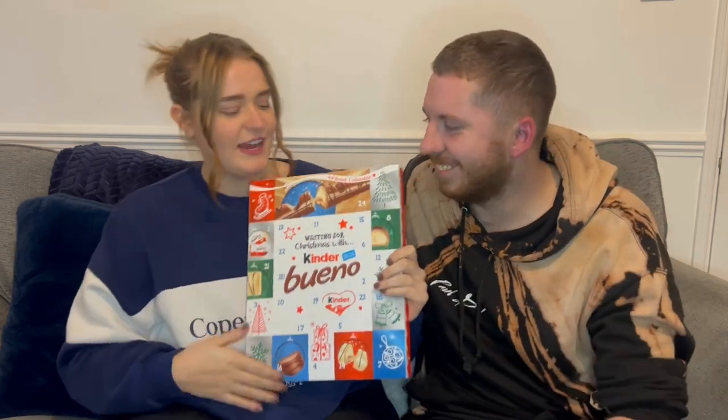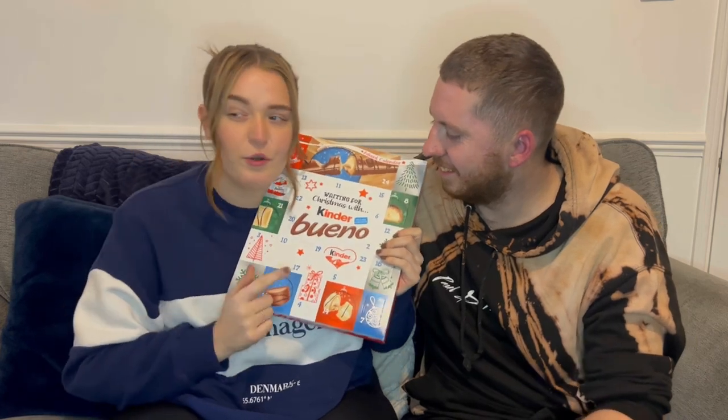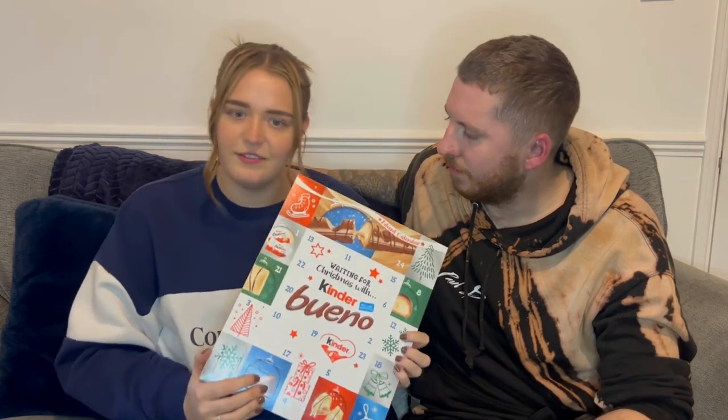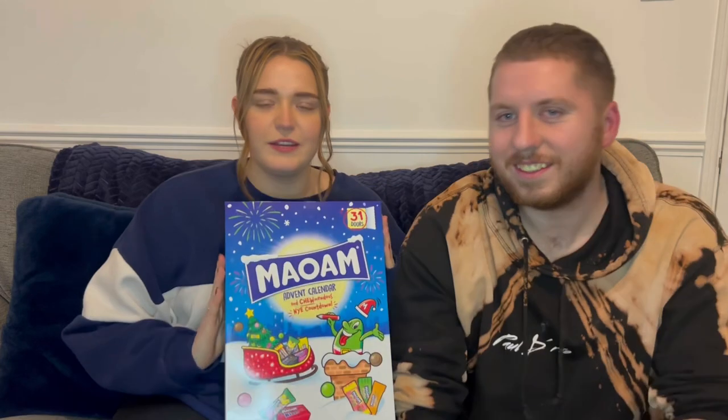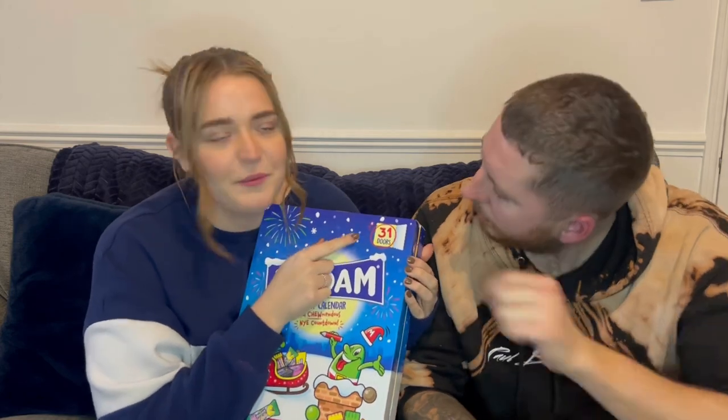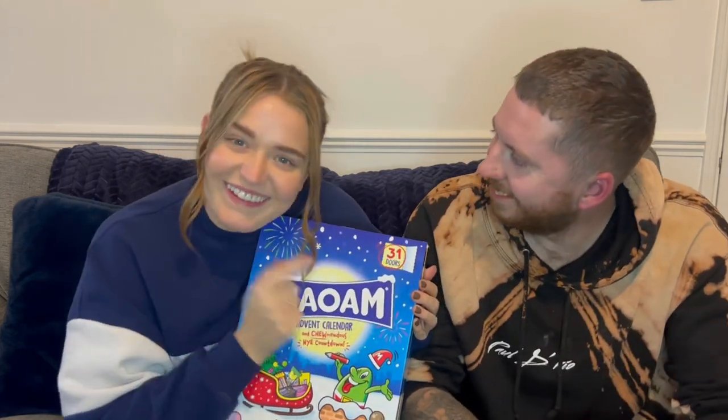Item two — my advent calendar! My mum actually bought me this because she normally buys me one every year. She got in fast to make sure I actually have one this year. It's a Tinder one, my favourite, and I'm pretty sure it was £6. Then there's Ollie's — he's more of a sweet lover than a chocolate lover, so he's got the Maoam one. It's got 31 doors, so he's going for the whole of December.